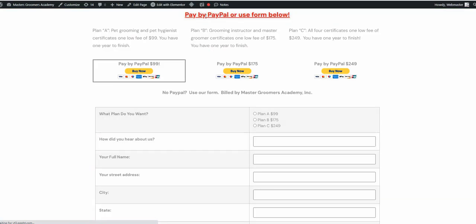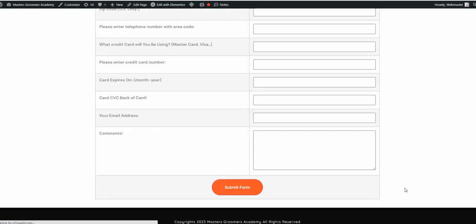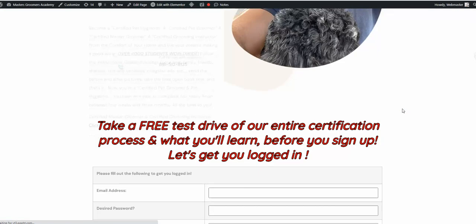This will take you back to the page. You can pay by PayPal — whether you want to enroll in the Grooming and Hygiene or the Master Groomer and Grooming Instructor by PayPal, or all four. You have a year to finish, or you fill out the form where we bill you. And that's it — it's simple enough, folks. So again, this is MasterGroomersAcademy.com.